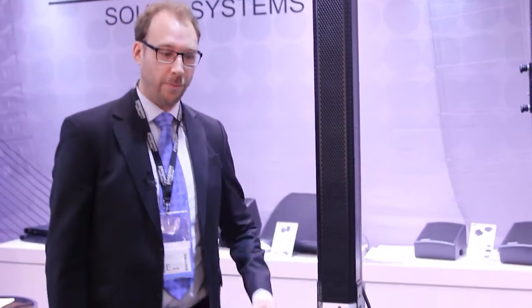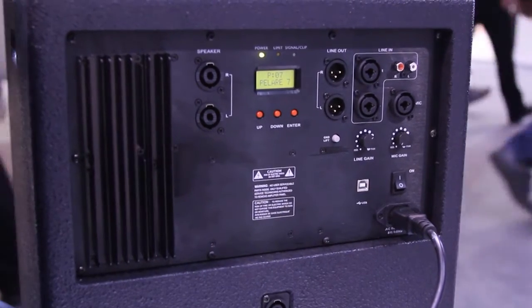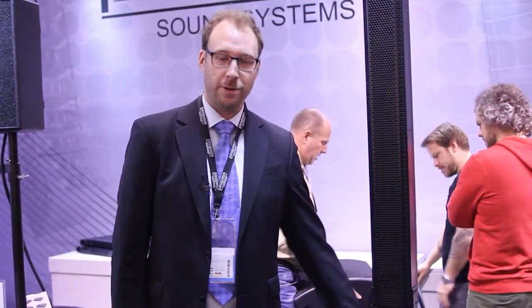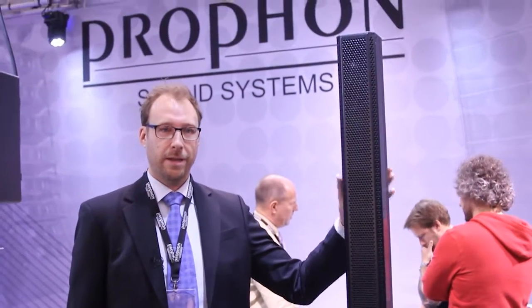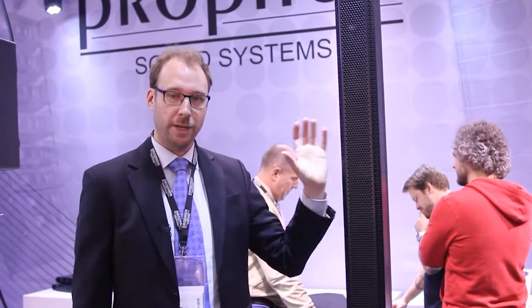It's a self-powered system where all amplification and DSP processing are housed in the 12 inch subwoofer. It's a total of 2000 watts. There's a stereo input and a 2000 watt class D amplifier for the subwoofer, and you can extend it to another passive slave 12 inch woofer. Each column speaker is assigned 500 watts and you can also add another column on each side, so the system is very scalable.